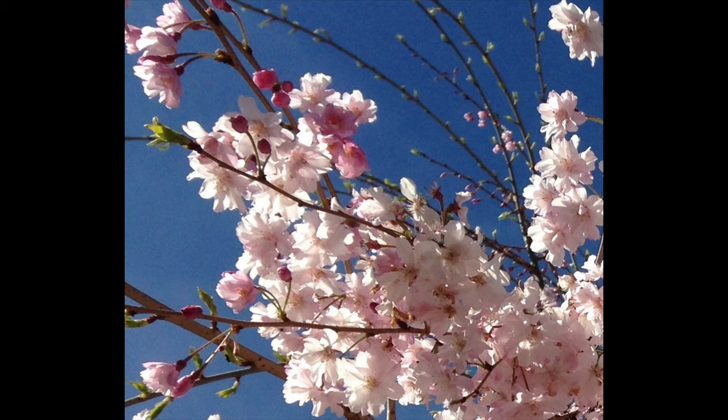As you walk around your neighborhood, look for the delicate cherry blossoms. They bloom before the leaves appear on the trees, highlighting their beauty, especially in sunlight. Aren't they delightful to view while walking in warm spring weather?